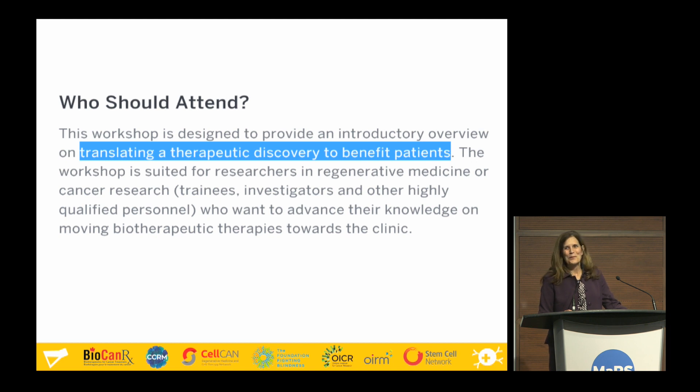When I was doing a little bit of homework to prepare for this, I went on to the B3 workshop website to understand who I'd be speaking to today. I came across the paragraph on who should attend, and it was the first sentence that caught my attention — not so much about the introductory overview, but more about translating a therapeutic discovery to benefit a patient. That's really where my team and Health Quality Ontario focus our work.